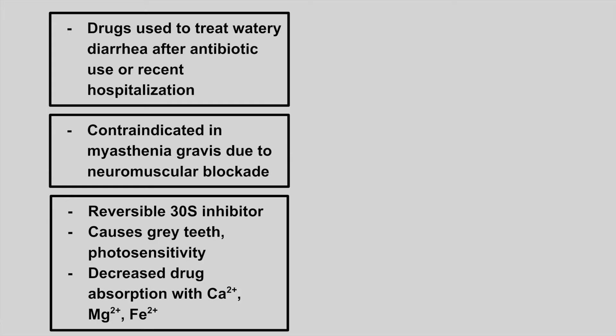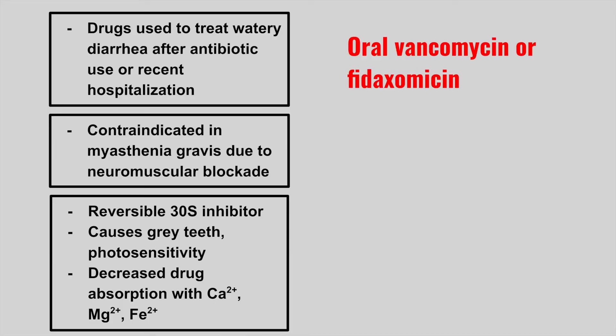The next ones are drugs used to treat watery diarrhea after antibiotic use or recent hospitalization. This can be oral vancomycin or fidaxomycin. The clinical vignette here is describing a patient that has C. diff diarrhea, and you want to use one of these two medications to treat it.